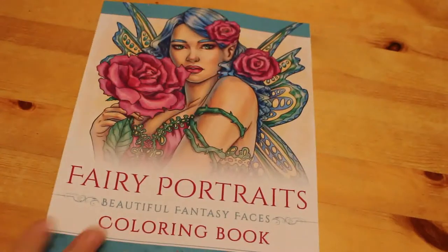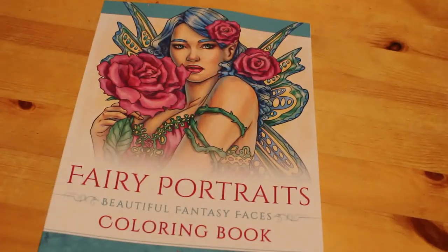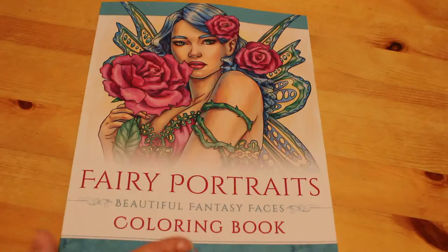Hi everyone, it's Andrea, welcome back to my channel. We're going to do a flip through today of Fairy Portraits: Beautiful Fantasy Faces by Selina Fennec. She's one of my favorite favorite coloring book artists — I'm slowly collecting all her books.